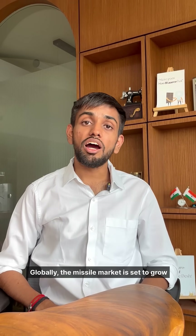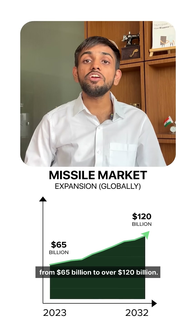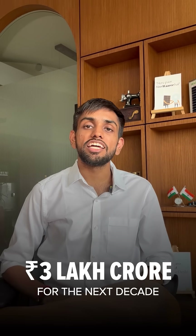Globally, the missile market is set to grow from $65 billion to over $120 billion, while several Indian missile programs add up to a pipeline of over 3 lakh crore for the next decade.